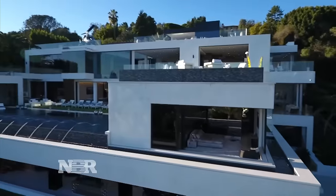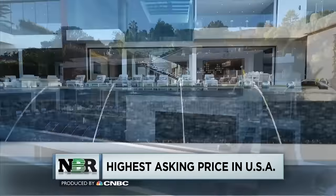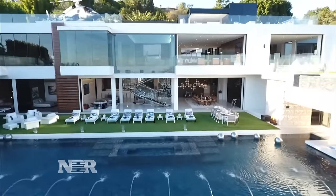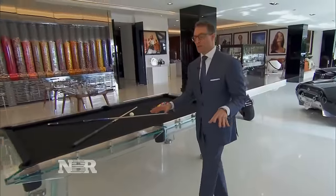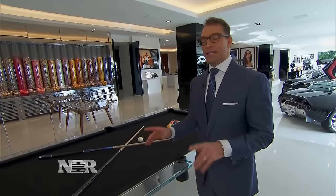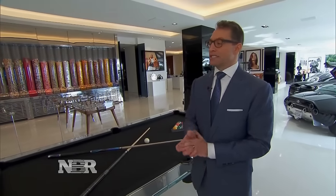The high-end real estate market is getting increasingly competitive, and this house in Bel Air, California has set a whole new level for high-end real estate. We're going to give you a tour starting here in the gaming and entertainment room — a 12,000-square-foot entertainment area, the ultimate billionaire man cave, you might say.